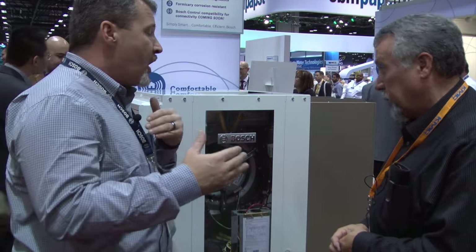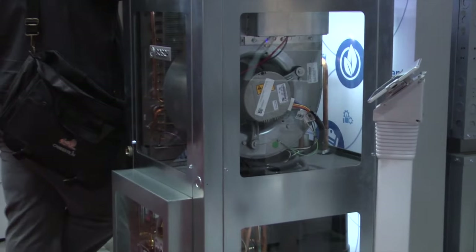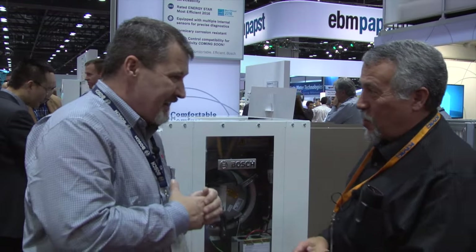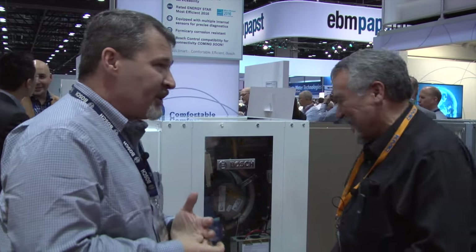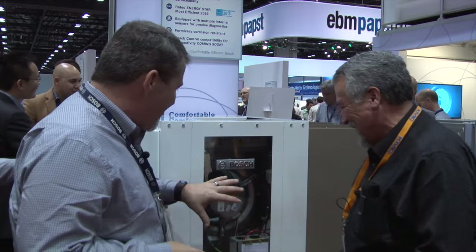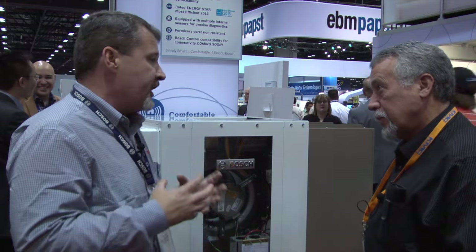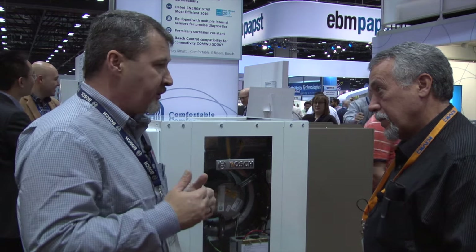We can actually change the CFMs to accommodate for additional ductwork — maybe the ductwork isn't perfect, and maybe the original installer didn't follow Manual D in the process. So we've given the opportunity to ramp the motor up higher than the standard 400 CFMs, or if we need more dehumidification, our contractors can ramp that down and slow the motor in heating and cooling.